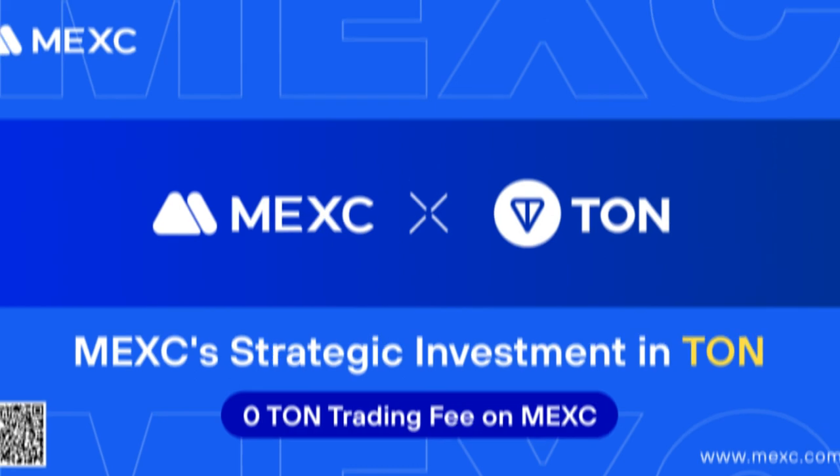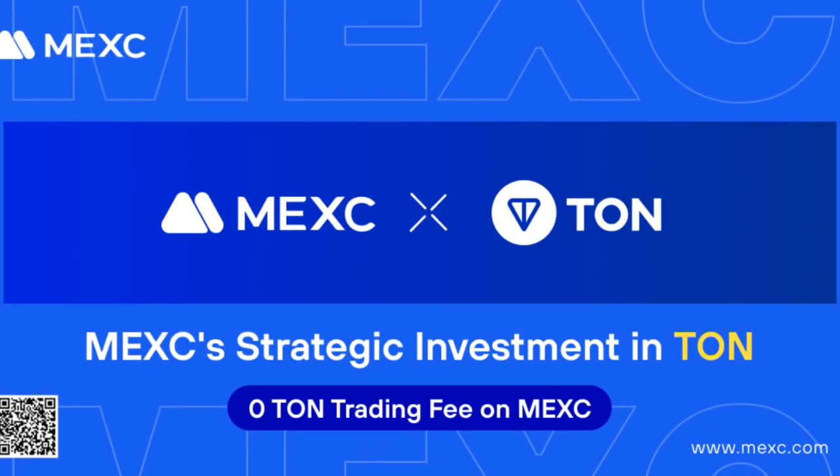Recently, MEXC exchange announced the signing of a strategic investment agreement with TON, the Open Network. As a result of this strategic partnership with TON, they are actually offering you the opportunity to trade the TON token on their exchange with zero fee.